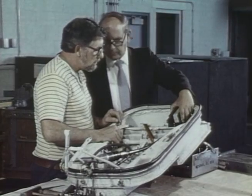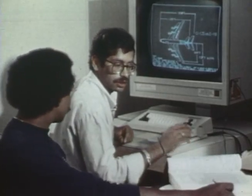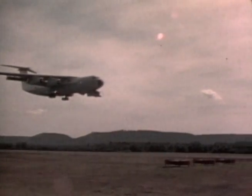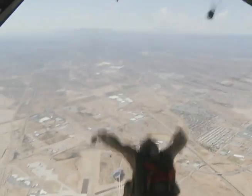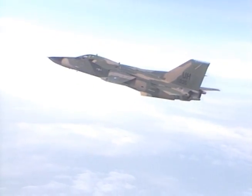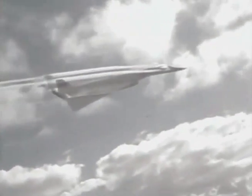It was responsible for researching, developing, and acquiring virtually every aircraft introduced into the Air Force inventory since its establishment. In its first decade, ASD delivered the C-141 Starlifter, the SR-71, the C-5 Galaxy, the HC-130H for military rescue operations, the RF-4C reconnaissance aircraft, and the F-111, the first production variable geometry wing aircraft. ASD personnel also worked on the XB-70 Strategic Penetrating Bomber.